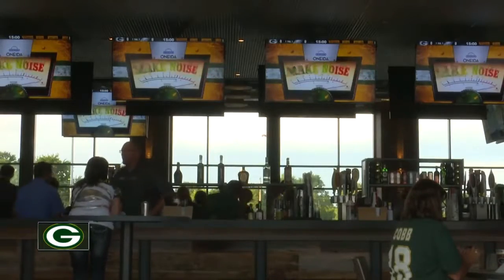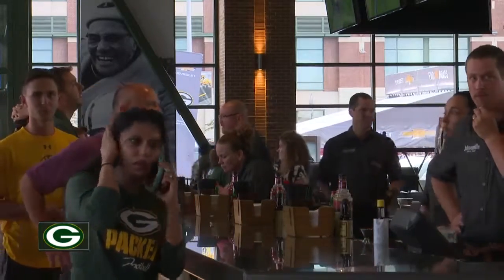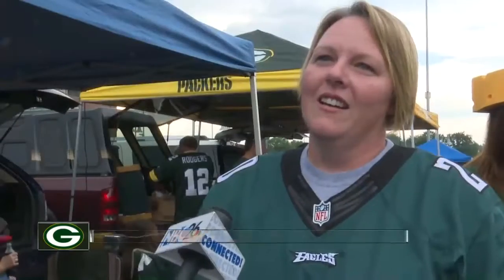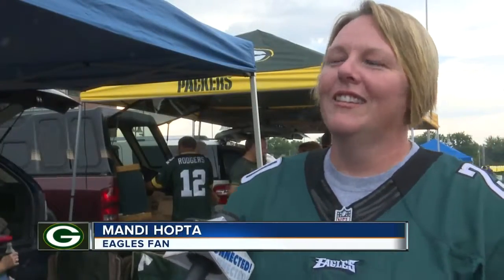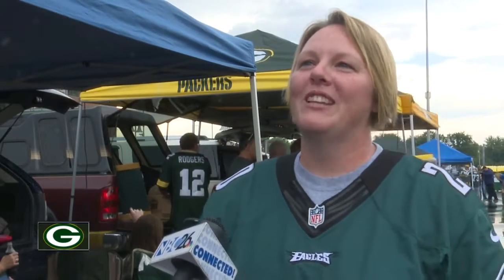Some fans say they're not ready to give up the traditional tailgating tradition yet. Others coming from farther away and cheering on the other team said they were excited to take in the experience. One opposing fan shared: 'Oh, it's great out here. The fans are really good fans, so it's actually fun as an opposing team to come to Packer games. Can't beat it really.'